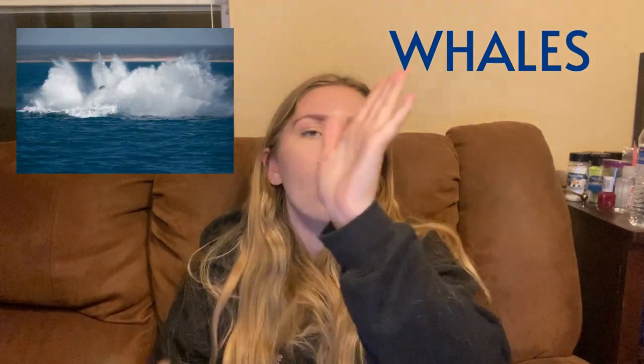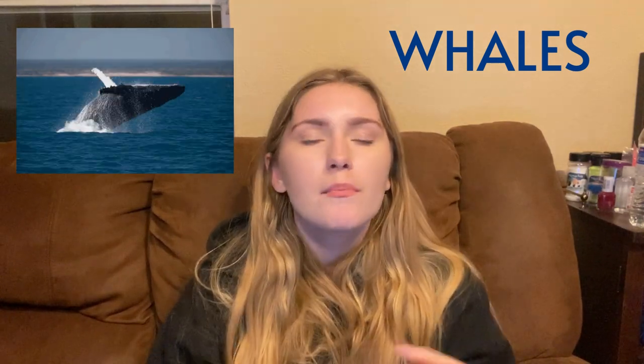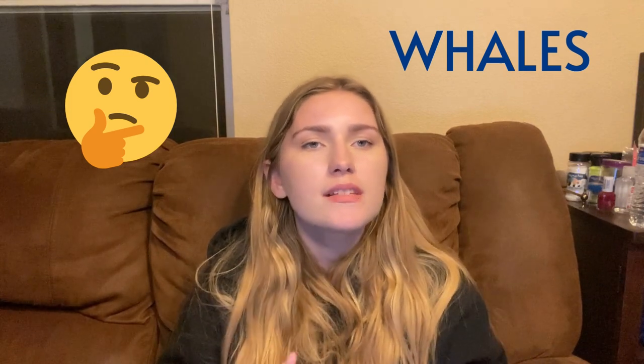They breach. Ask yourself: what is breaching? Breaching is when they swim down, turn back up, and launch out of the water. Their heads and whole body then impact the water, making a huge splash. And why do they actually breach? That makes me question what benefit that has for them, but some scientists don't have the answer yet.